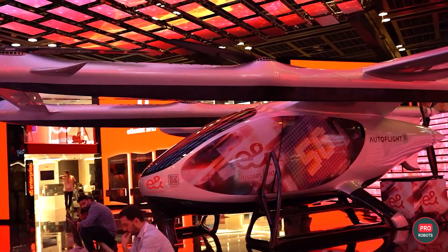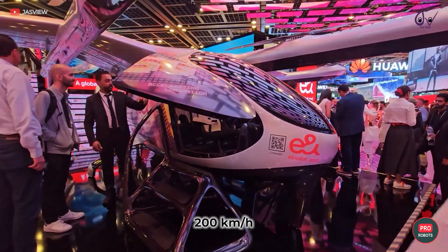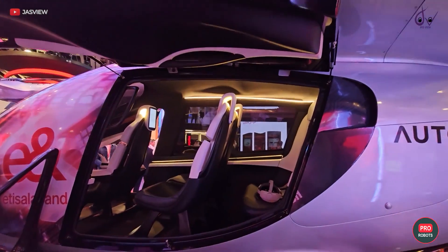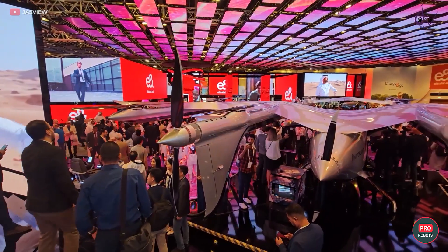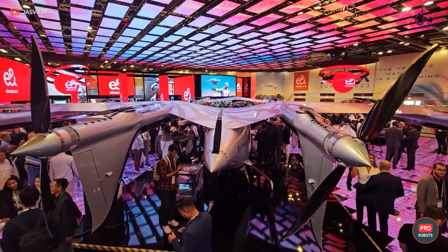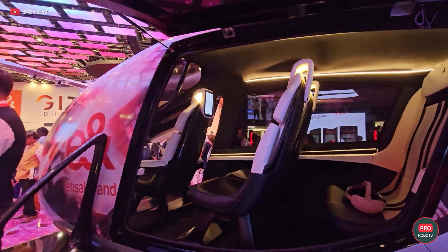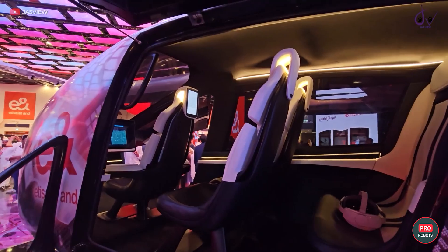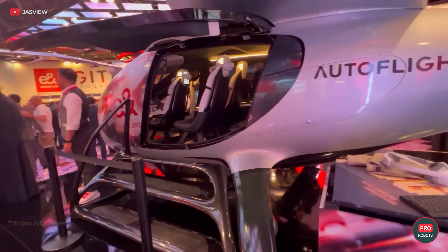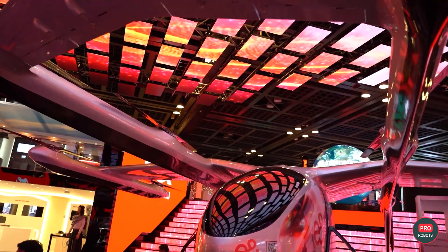Also on the company's stand was the Prosperity One air cab from Autoflight, of which E-Enterprise is a partner. Prosperity One has a flight range of 250 kilometers and a cruising speed of 200 kilometers per hour. The all-electric vehicle has passenger and cargo versions. It is already certified to fly and will start delivering cargo in January 2024 and passengers in 2025. The developers say that despite full autonomy and certification confirming safety, there will still be a pilot sitting in the cockpit for now.